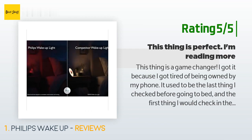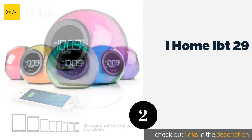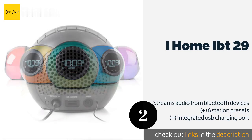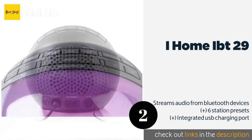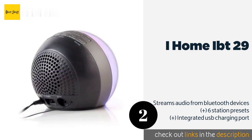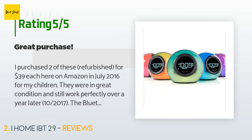Number two is the iHome IBT29. The multifunctional iHome IBT29 boasts a translucent cabinet and display capable of cycling between five different colors at the touch of a button. A built-in microphone and speakerphone facilitate convenient hands-free conversations from any smartphone. This product is available on Amazon for $47. The average rating is 3.8 stars with more than 20 customer reviews.